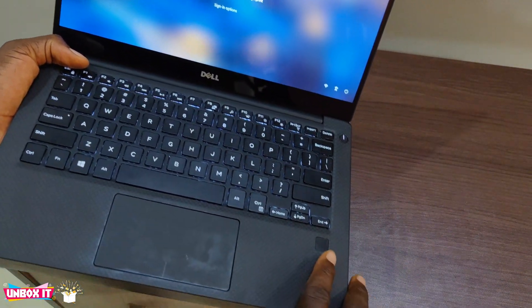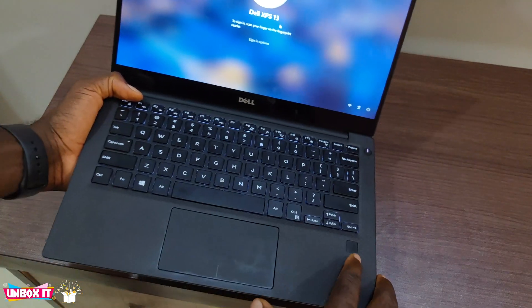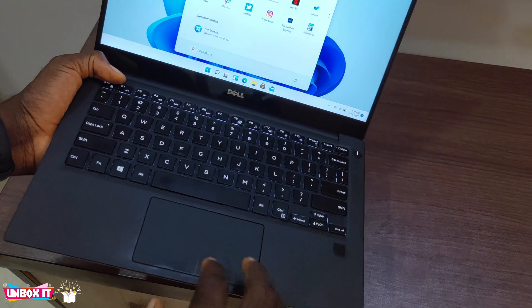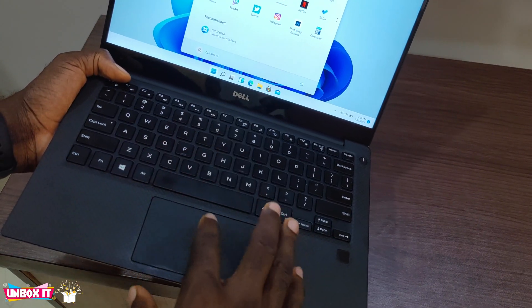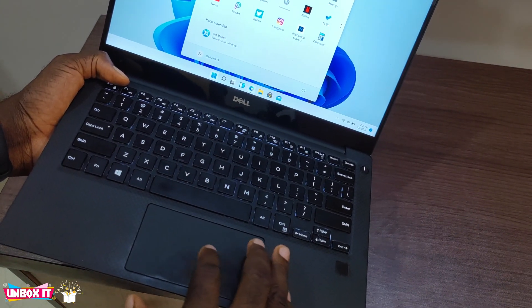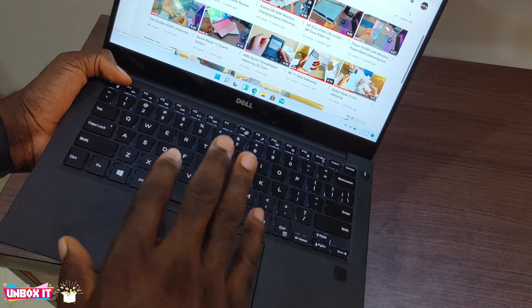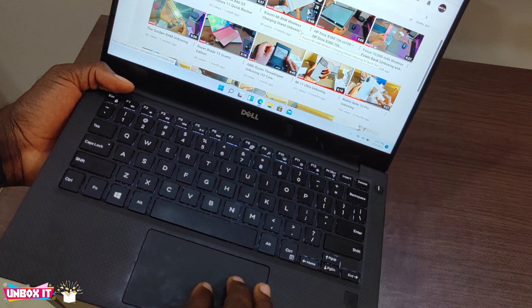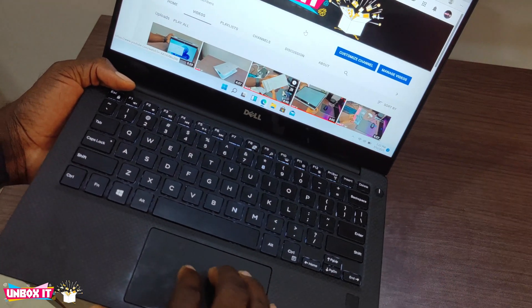You can see from the fingerprint — it is locked. I will just tap it. You see it is very fast. When you are browsing with Microsoft Edge, everything displays fine. I have never tested another browser on this one, but you can see YouTube is displaying fine.